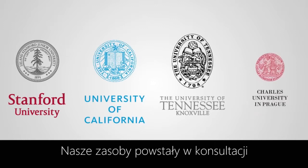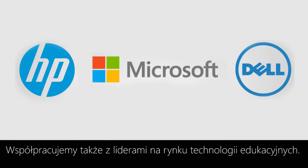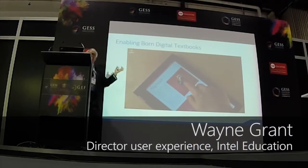Our content is created together with renowned universities and is featured by our hardware partners and leading companies in the educational technology industry.